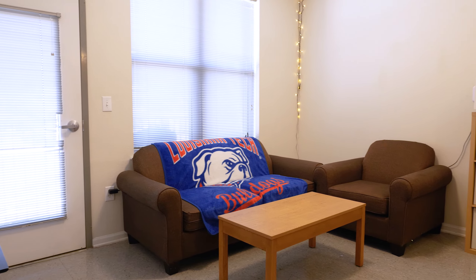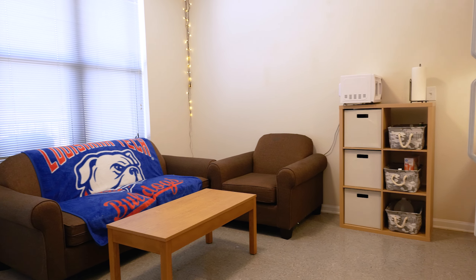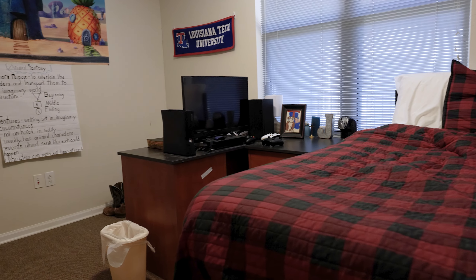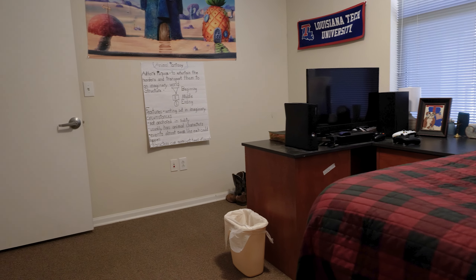Our staff consists of a hall director and resident assistants who strive to create a sense of community. Options include two-bedroom, one-bath, and four-bedroom, two-bath apartments.